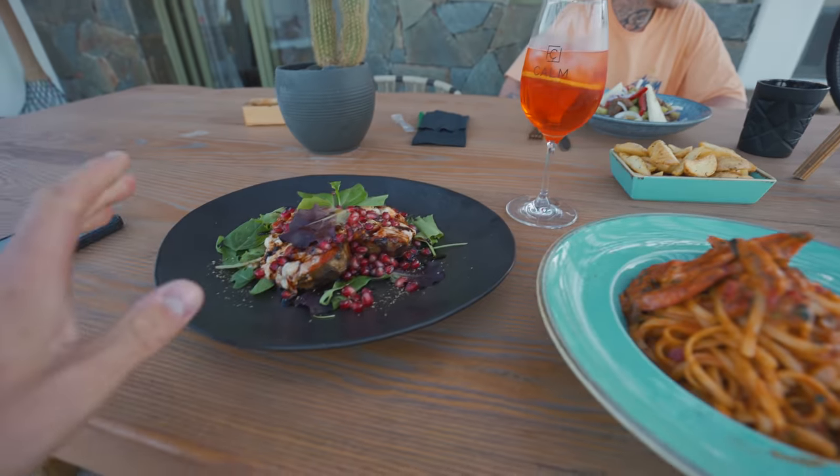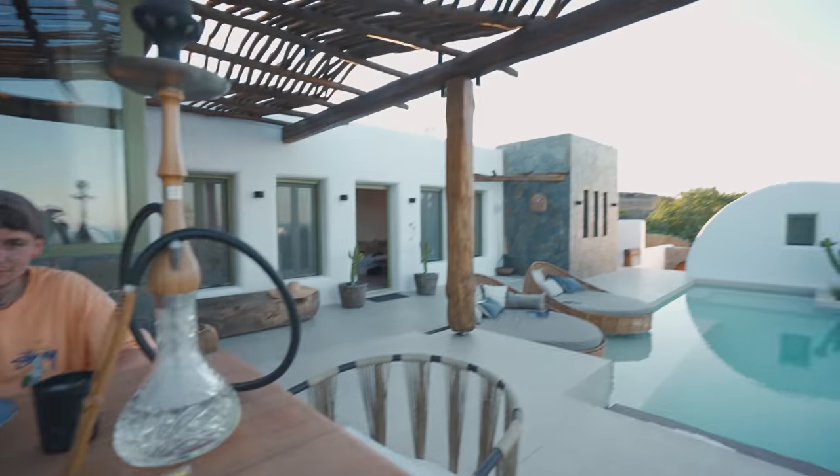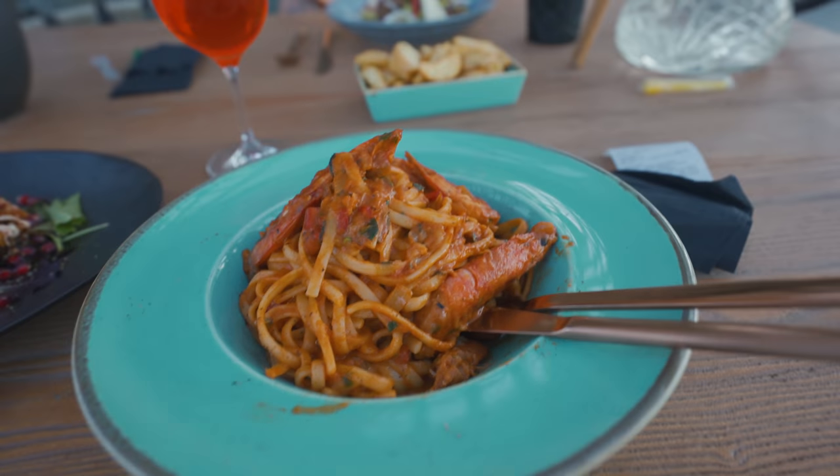I've just had food and drinks delivered to the villa from the restaurant of the guy that owns this place. Got some shrimp spaghetti, also some fries. Domi has ordered a shisha.